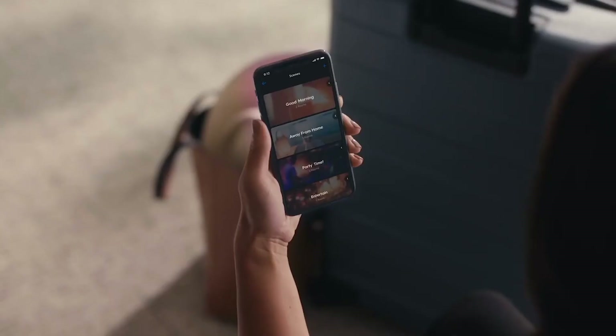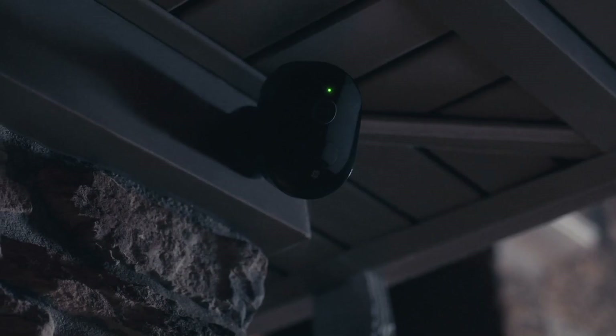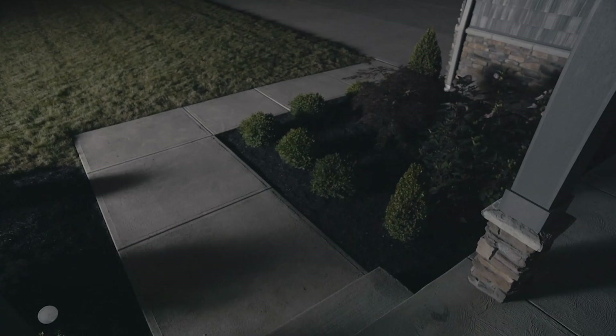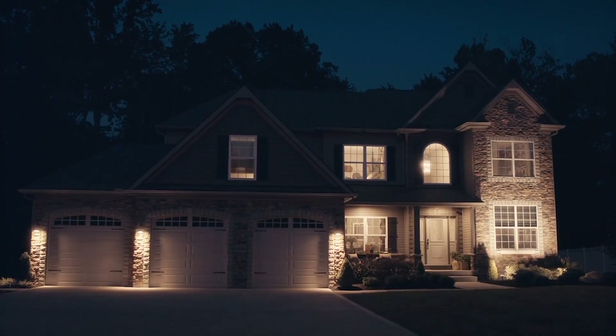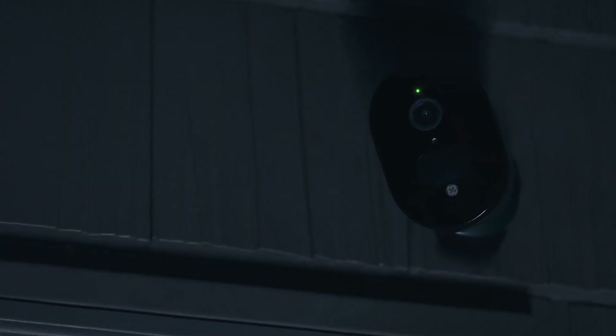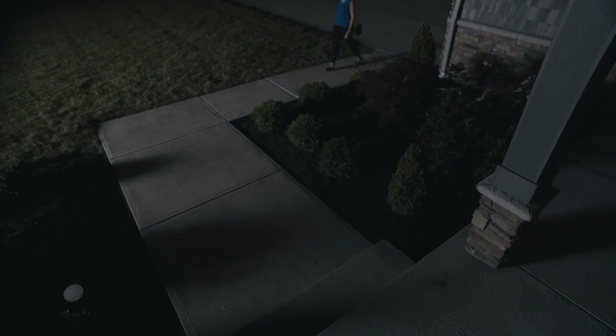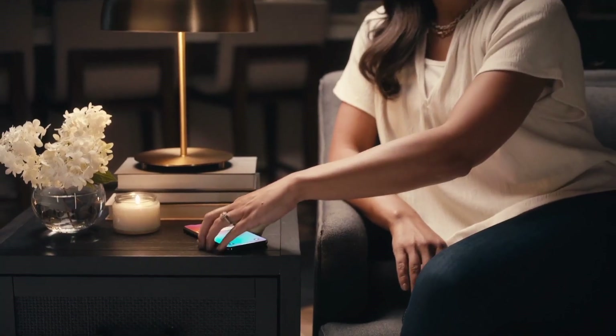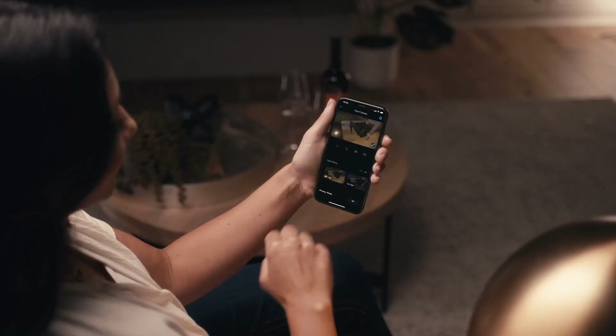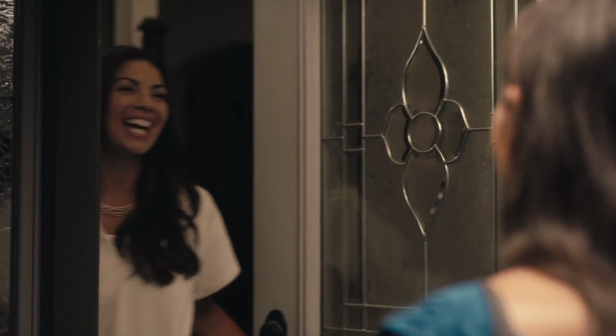The CYNC outdoor smart camera has a 2K/1,280p HD video resolution, night vision, a digital swivel head, and cloud and local storage options. The outdoor camera will be available in both wired and battery/solar-powered versions, with prices beginning at $99.99 and $129.99 respectively, when it launches in February.